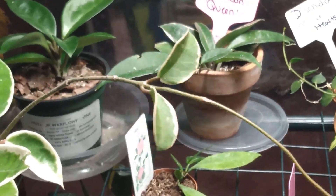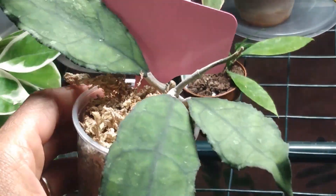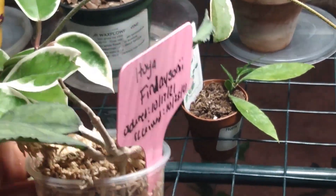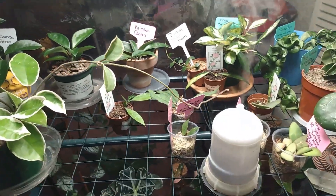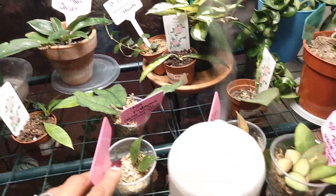This is my rarest Hoya in my collection — my Hoya Finlay Sonii. I got this off of Etsy and I think it's a great plant. It's putting out a little bit of new growth but not doing too much. I'm waiting for it to sunstress, and honestly I'm waiting for all of my Hoyas to sunstress.